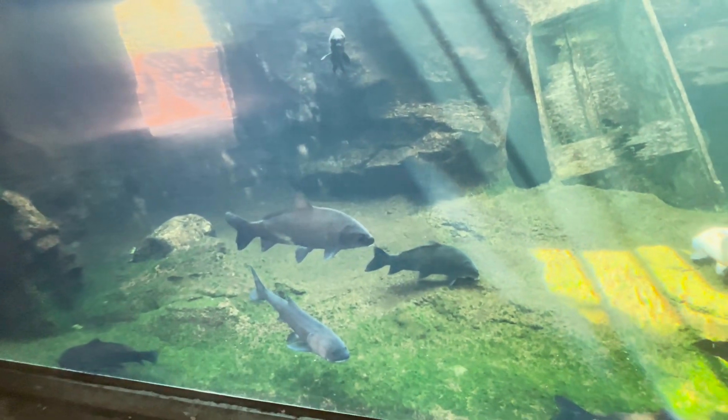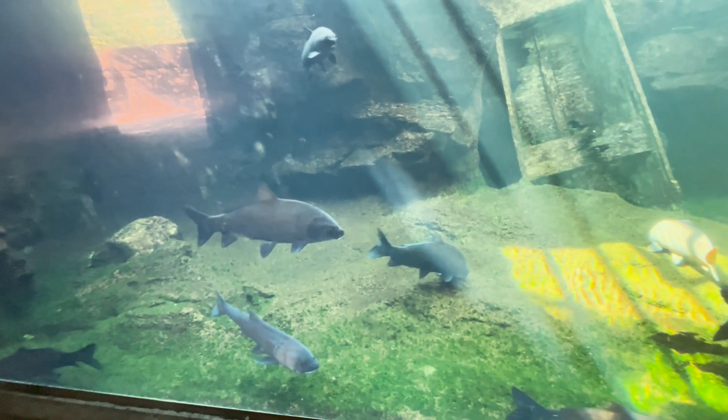Here's a nice little aquarium — kind of featuring Missouri fish. They are not moving much; they are very tired.